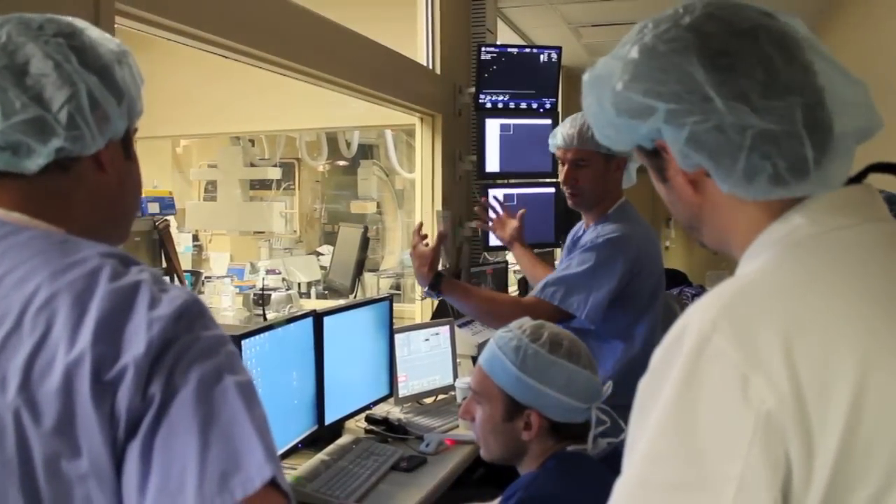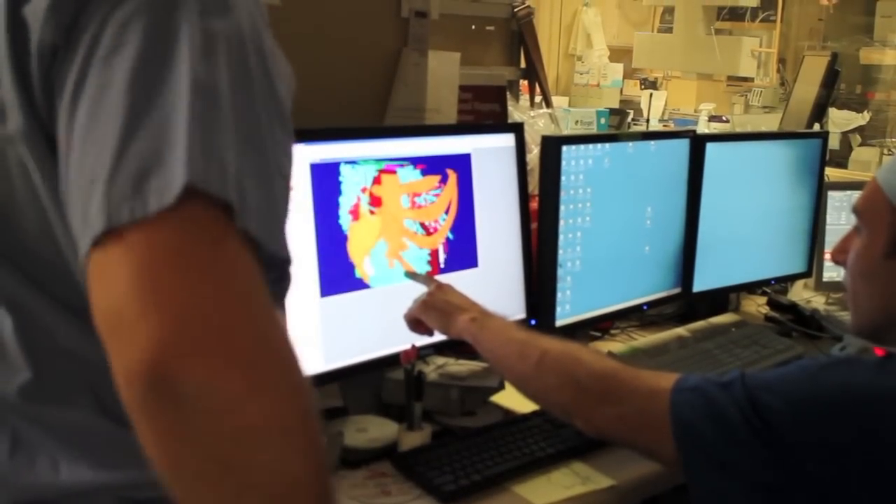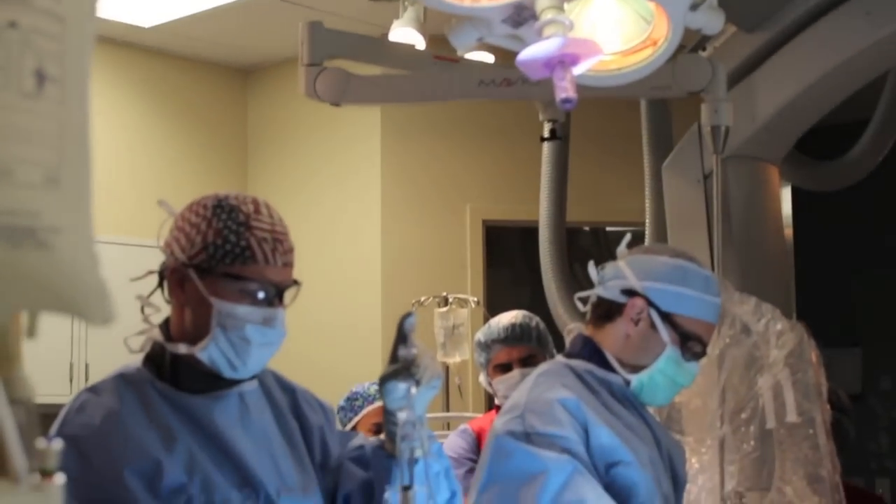The patient can have this appendage closed and go home the next day with a band-aid on their chest, without having open heart surgery.